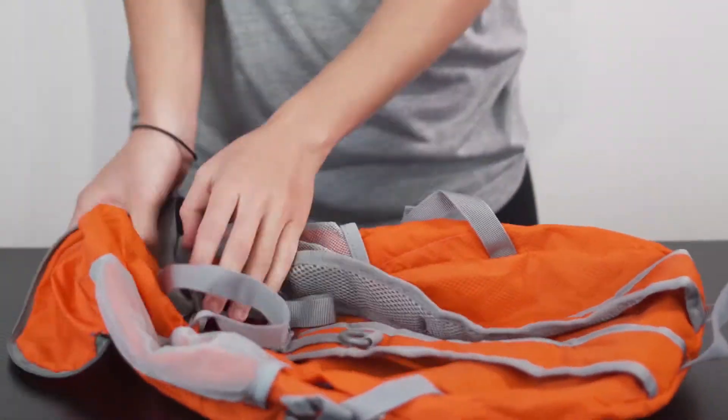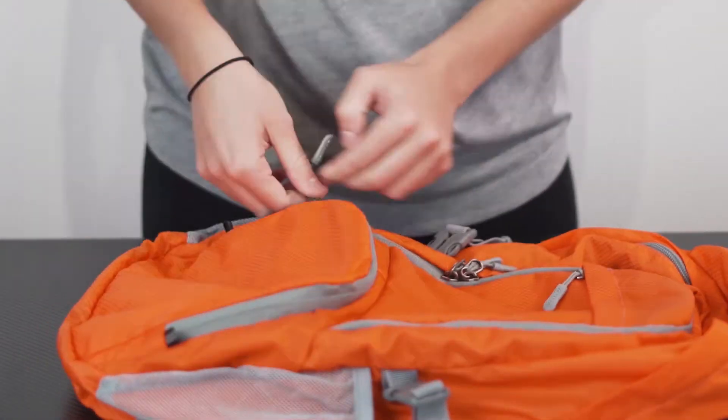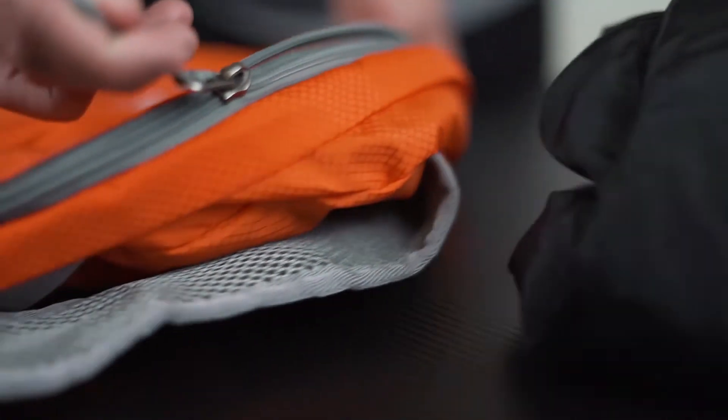Introducing ZooMake Travel Backpack. This foldable backpack is super lightweight and weighs only 74 grams, which means no extra bag weight when you are travelling.